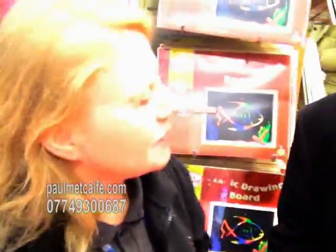Hamleys is world famous for its demonstrators. This is Eleanor — Eleanor, you're a demonstrator here with the magic drawing board. Do you think I can have a go? I think so, yes, why not.